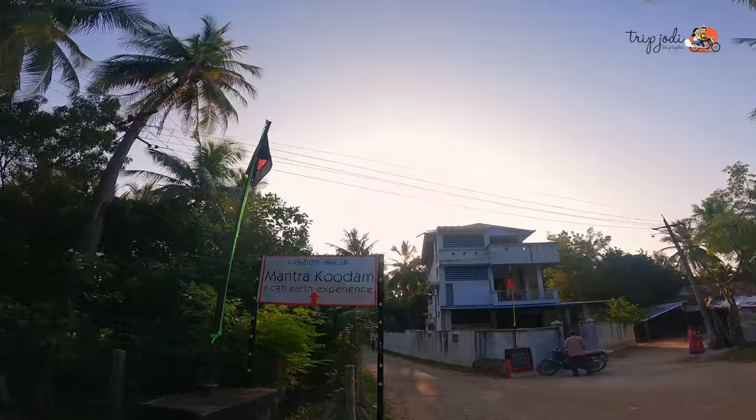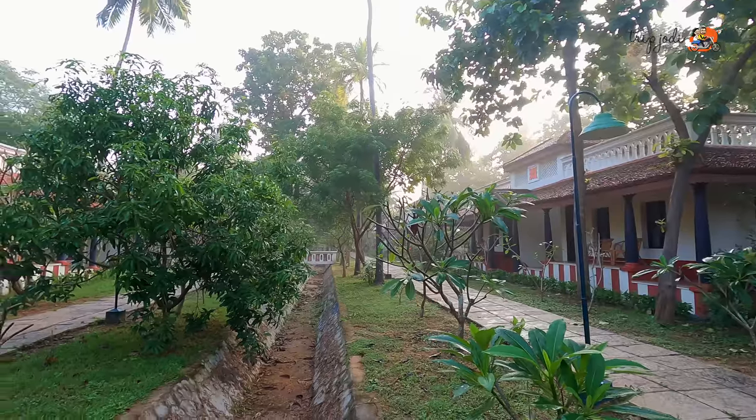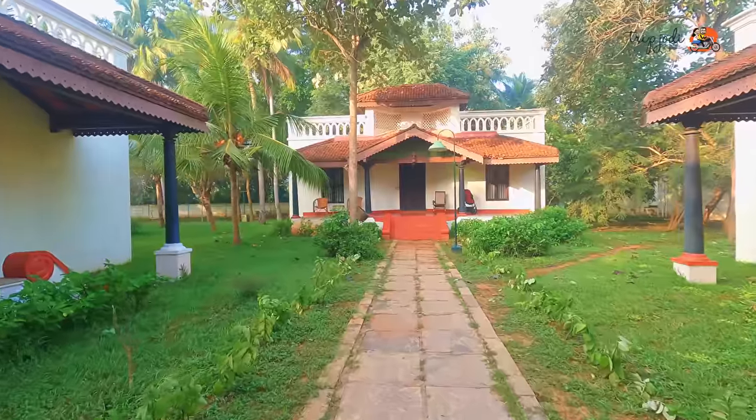We are here in the city of Kumbakonam. Welcome to Kumbakonam. Kumbakonam lies in the heart of the Tanjavur district of Tamil Nadu. In this temple city of South India, we have found a place where you can enjoy with your family and friends with divinity. We are here in Mandra Kudam by CGH experiences. Mandra Kudam is designed as an Agra Haram — it's like a Brahmin street lined with traditional Tamil homes.